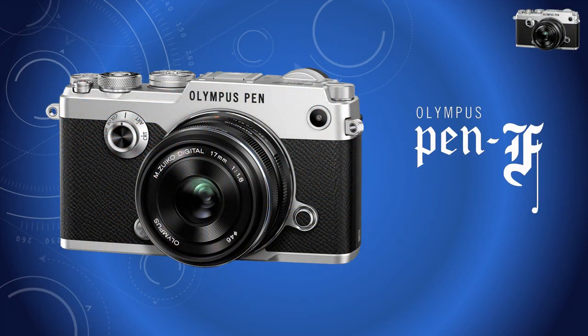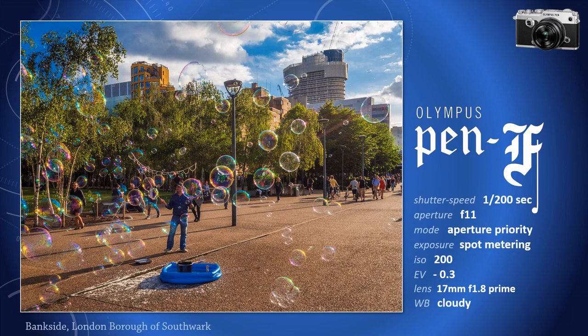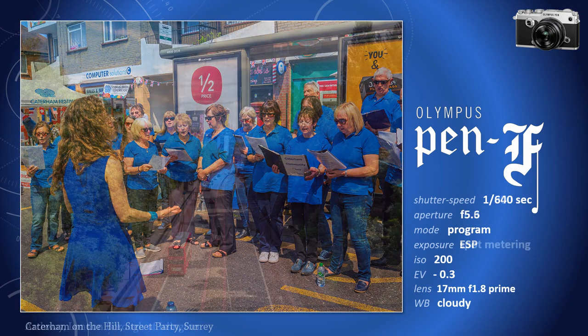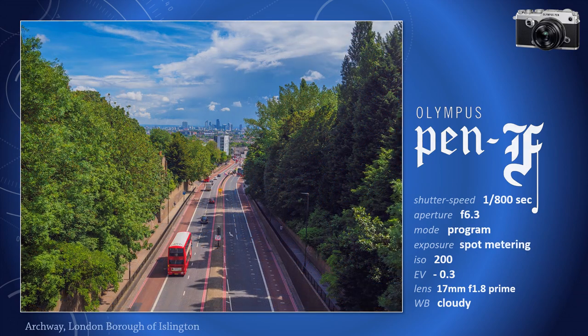Talking of size, back in 2016, Olympus launched an upmarket, beautifully engineered variation of the PEN — the PEN F. It was tiny, smaller than the E-M10, and ideal for street photography. Not my scene, but I had a go, and it was good for landscapes too.